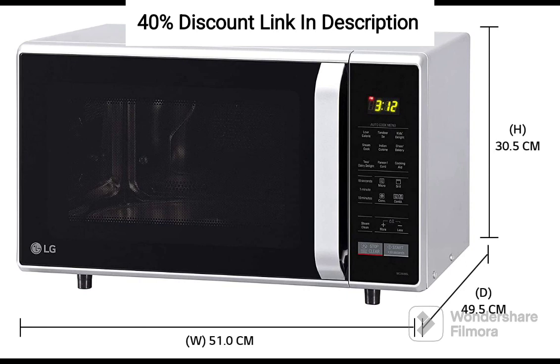Sleek and Modern Design: The silver finish of the MC2846SL adds a touch of elegance and sophistication to your kitchen. Its sleek and modern design not only enhances the aesthetics of your culinary space but also complements various kitchen styles and decor.